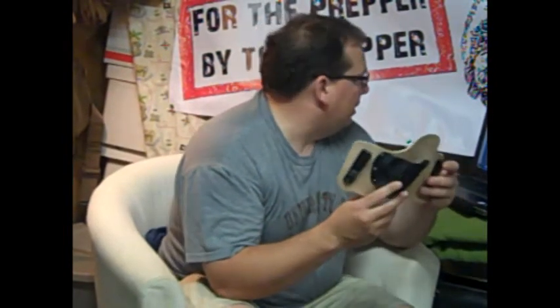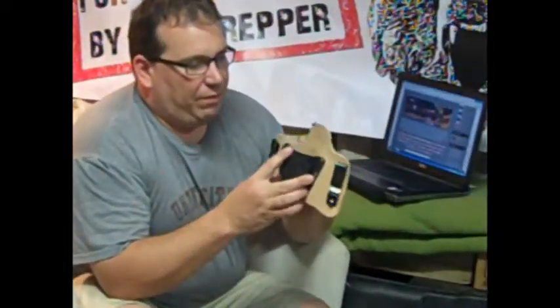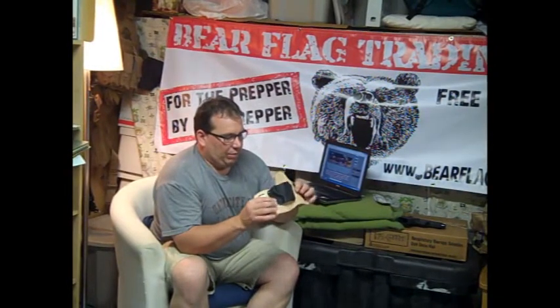I bought this particular holster off of eBay. It's the Foxx — F-O-X-X holster. You can also find it at their website at www.foxxholsters.com. They have holsters made for virtually every common brand of pistol out there. Admin turned me on to this holster and I liked it a lot, so I went and bought my own.